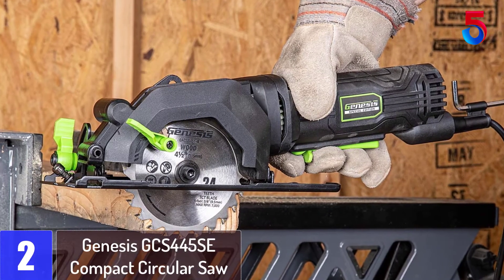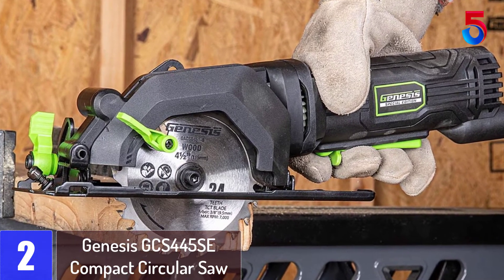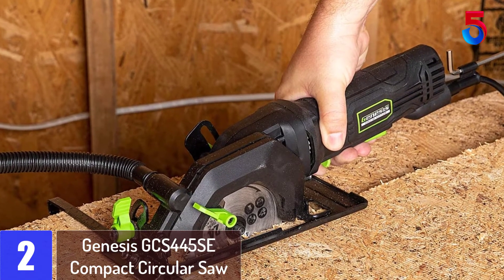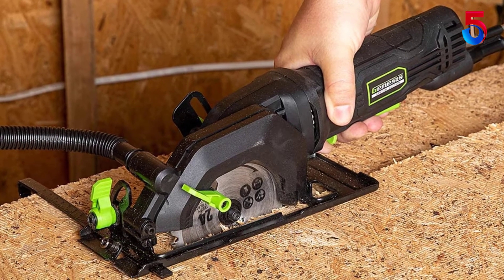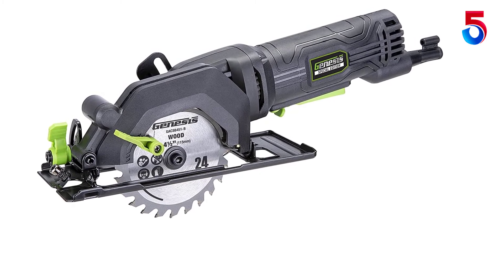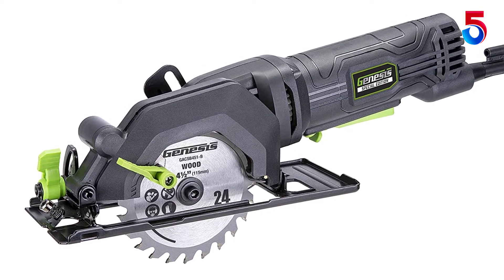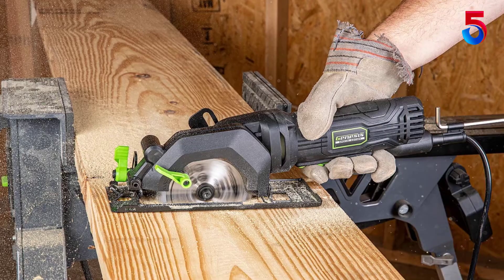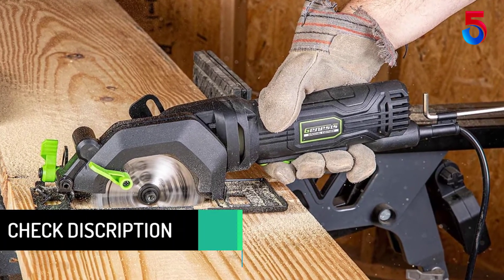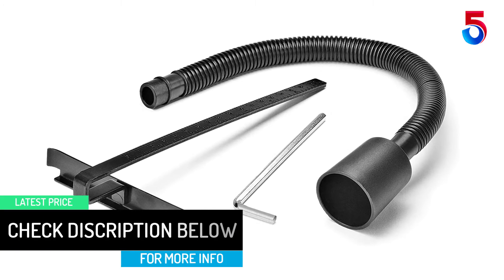At number 2: Genesis GCS 445 SE Compact Circular Saw. The Genesis GCS 445 SE is the most affordable option for users who want a compact saw but don't want to spend a fortune. It may not have the powerful 5.8-amp motor of the Genesis GCS 545C, but its 4.0-amp motor with 3,500 rpm cuts through most materials easily. The carbide-tipped blade and the barrel grip provide excellent accuracy for long straight cuts with one-hand operation. To add to the convenience of this 17-inch circular saw, the cutting depth gauge lever and bevel controls are right at your fingertips and adjustable on the fly.